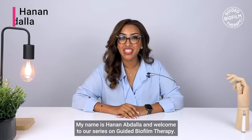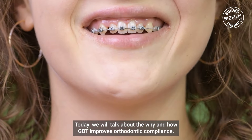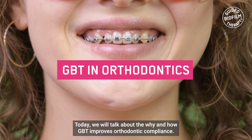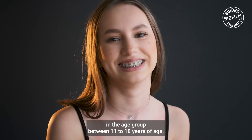Hello everyone, my name is Hanan Abdullah. Welcome to our series on guided biofilm therapy. Today we will talk about the why and how GBT improves orthodontic compliance.